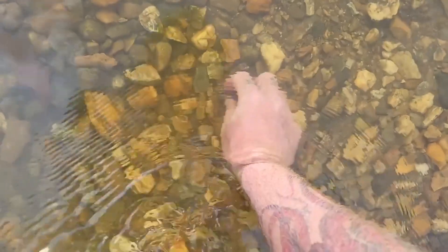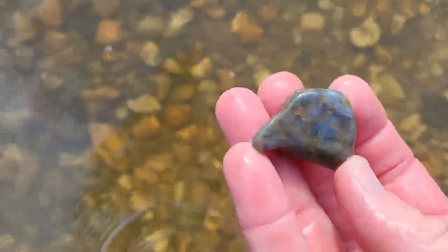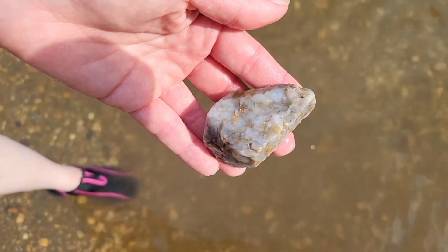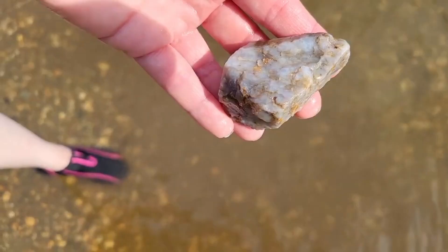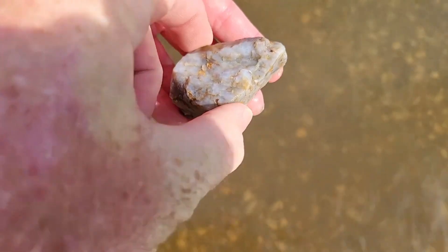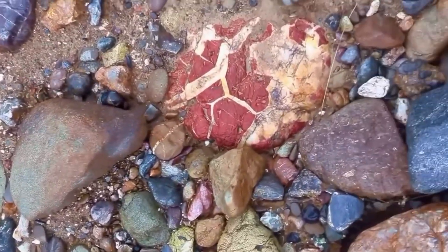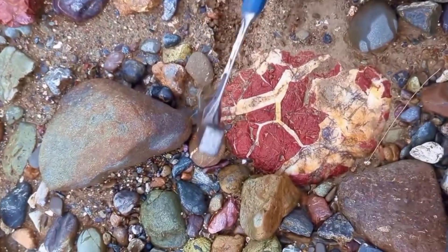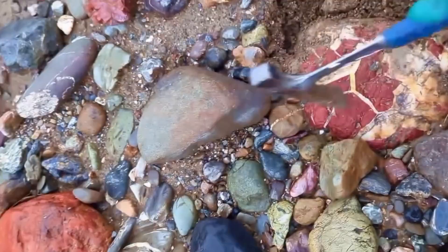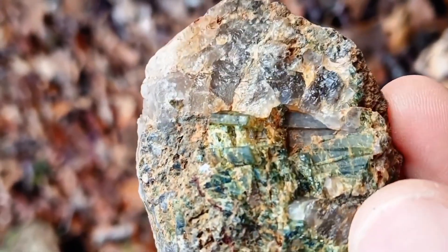The river does not choose what it carries. It transports what survives. What survives tells a story about origin, resistance, and chemistry. Ordinary river rocks are not ordinary — they are the final evidence of deep processes that concentrate extraordinary value. Those who learn to read them gain an advantage that no machine alone can provide.